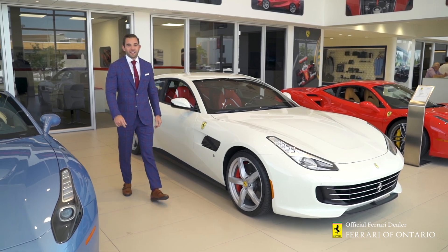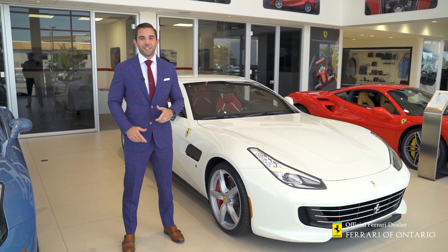Hi guys and welcome to Ferrari of Ontario. Today I'll be showing you the 2019 GTC 4 Lusso.